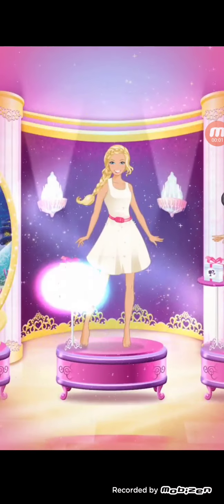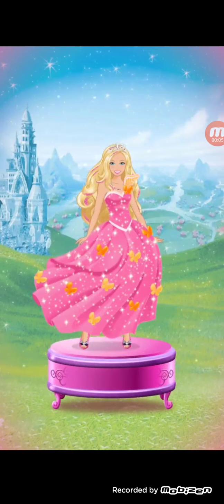Welcome to my magic closet — step inside and transform into a magical princess.